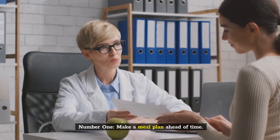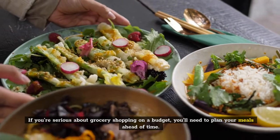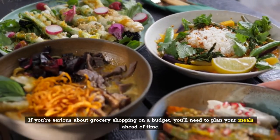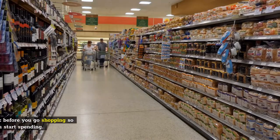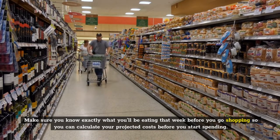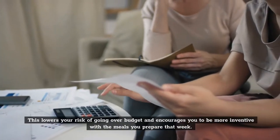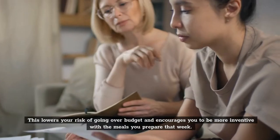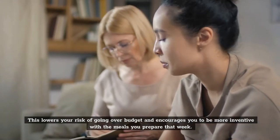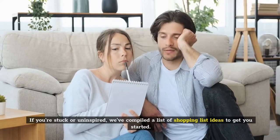Number 1: Make a meal plan ahead of time. If you're serious about grocery shopping on a budget, you'll need to plan your meals ahead of time. Make sure you know exactly what you'll be eating that week before you go shopping, so you can calculate your projected costs before you start spending. This lowers your risk of going over budget and encourages you to be more inventive with the meals you prepare that week. If you're stuck or uninspired, we've compiled a list of shopping list ideas to get you started.